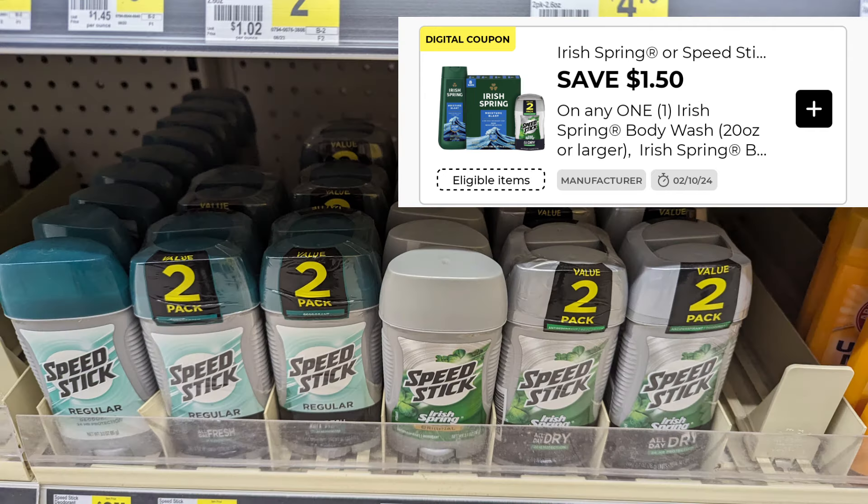This $1.50 digital also applies to the Speed Stick Double Pack. These are $4.75 in my region. With $1.50 off, you'd end up paying just $3.25.